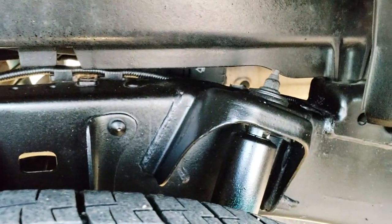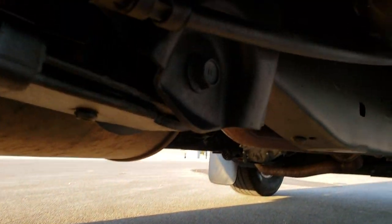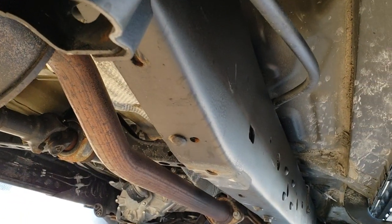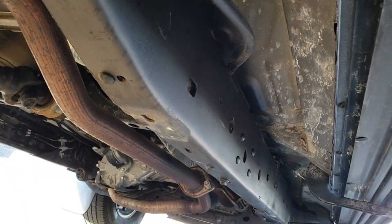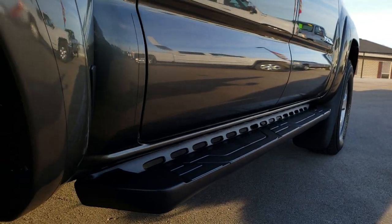Underneath, this truck is extremely clean. You can see the frame and underbody is in excellent condition, and it's like that all the way underneath. Maybe a little bit of spray we've got to do under there. Lower rockers are in nice shape as well.